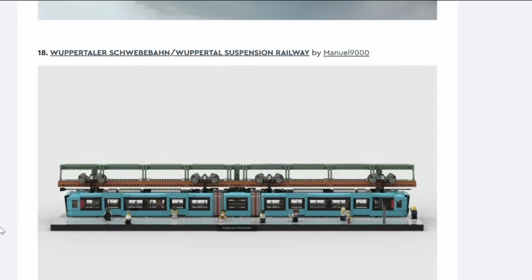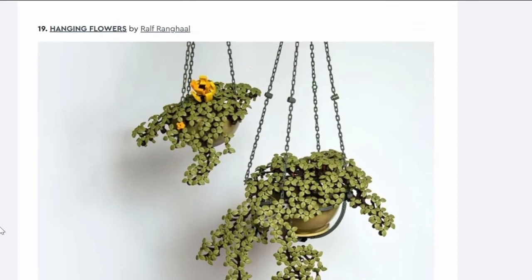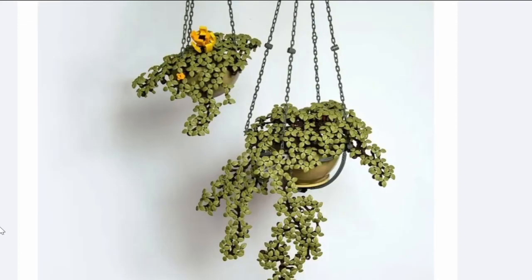Number eighteen: the Wuppertal Suspension Railway. It's one of the only suspension railways still running, and it's due to a specific issue — I think there's a river through the middle of the town making it difficult to do transport, so having this running over it makes sense. But as a LEGO set it looks really long, and it's not exciting — going around corners would cause problems. It's not getting made.